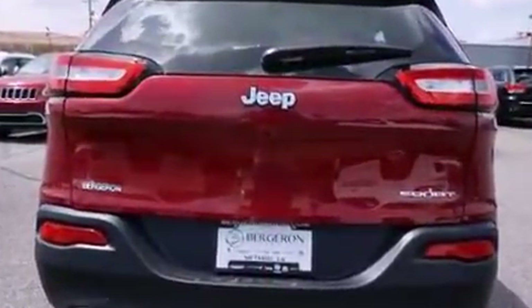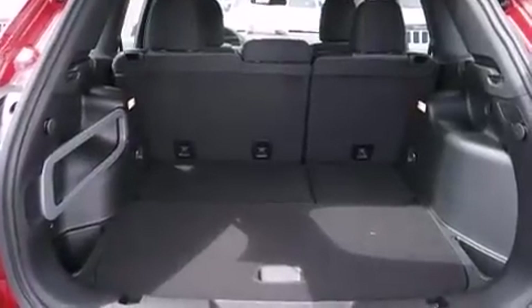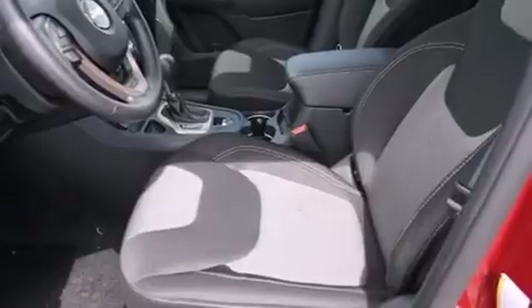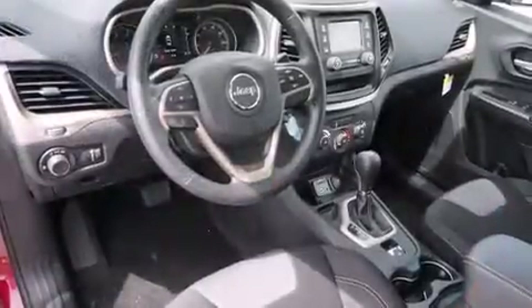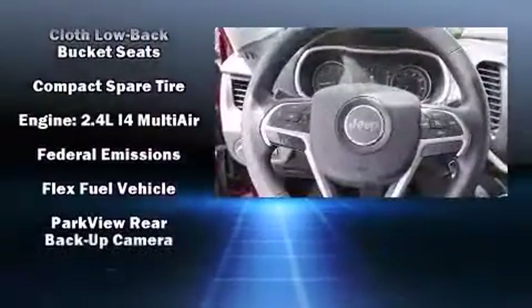Additional amenities include a rear window wiper, an outside temperature display, and cruise control. Jeep also prioritized safety and security with features such as head curtain airbags, front and rear side impact airbags, traction control, brake assist, and anti-whiplash front head restraints.